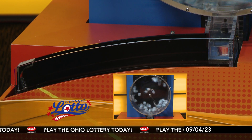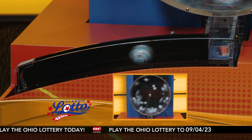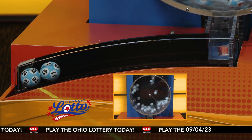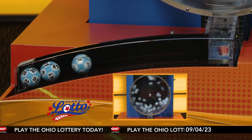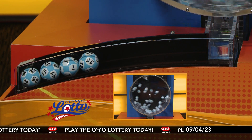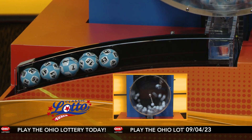All right, it's now time for Classic Lotto. Tonight's annuitized Classic Lotto jackpot is $4 million. I hope you got your tickets — that's a lot of money. All you need to do is match 3, 4, 5, or all six numbers and you win. Here are tonight's winning Classic Lotto numbers.